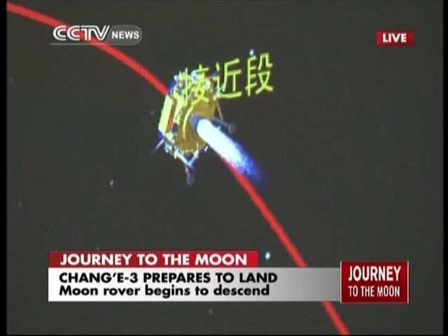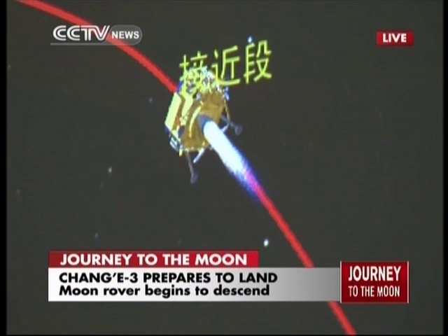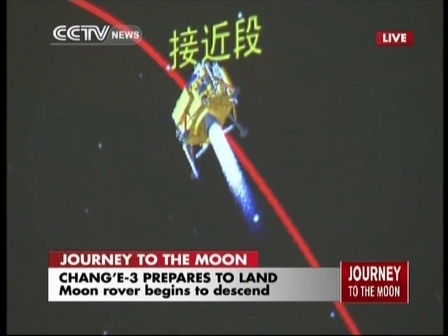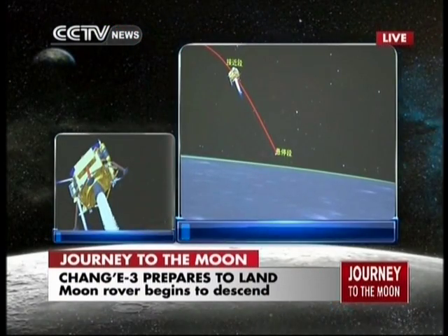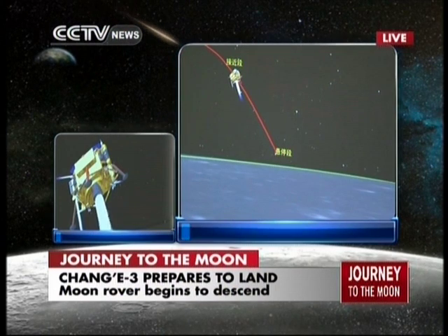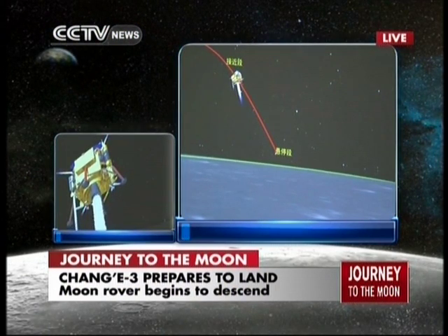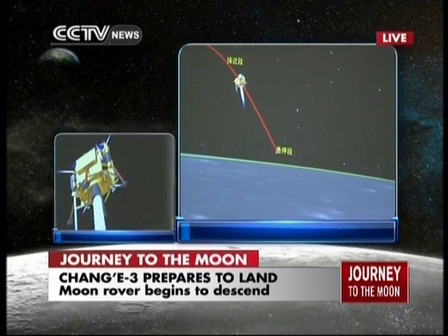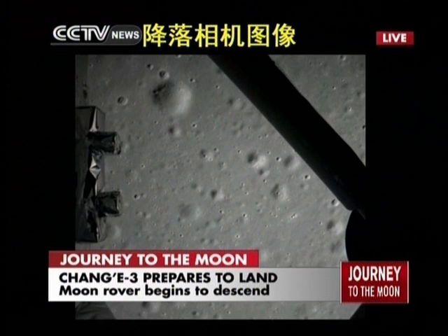The speed is now 20 seconds. It will travel 600 meters. We can see the attitude control sensors are working. All these animations show the attitude control engines are now working, kicking in, because it controls the speed of the landing.